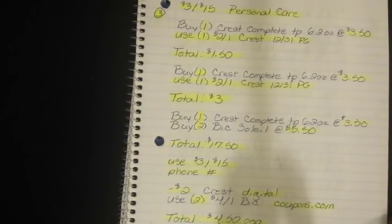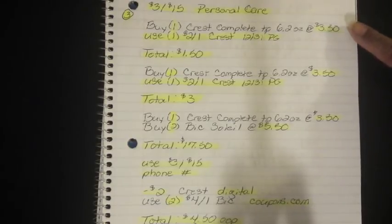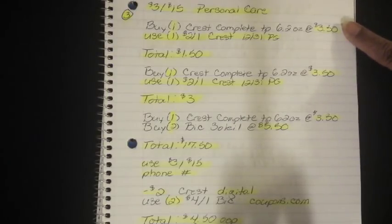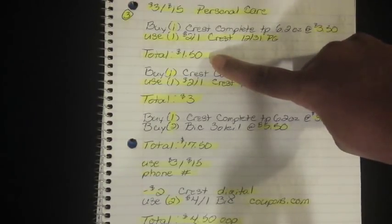Number three is also for the 3-off-15 and it's for personal care. You're going to buy one of the Crest Complete Toothpaste — these are the 6.2-ounce packages at $3.50. Prices do vary per region, so if yours is less or higher, take that into consideration and adjust your math accordingly. Because this is a P&G coupon, right after they ring this item, use one $2.00 off 1 Crest from the 12/31 P&G insert. That's going to bring your total down to $1.50.